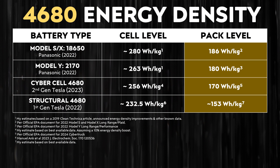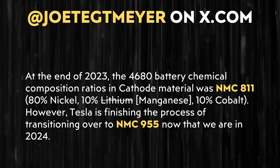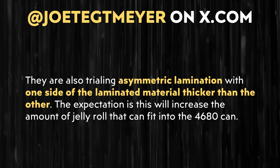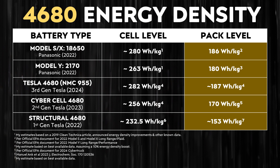The estimated cell-level energy density of Tesla's first generation 4680 battery cells was around 232.5 Wh/kg. Based on a 10% increase, Tesla's new cyber cells are estimated at around 256 Wh/kg. According to information shared by Joe Tegmeyer on X, Tesla is reportedly switching to a higher nickel battery chemistry and using something called asymmetric lamination. With these two technologies together, the estimated energy density increase of their third generation cells could be around 10 to 20%, potentially reaching around 282 Wh/kg.